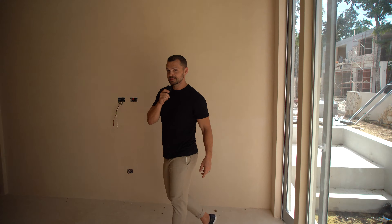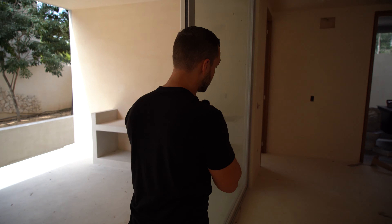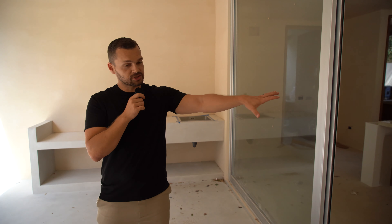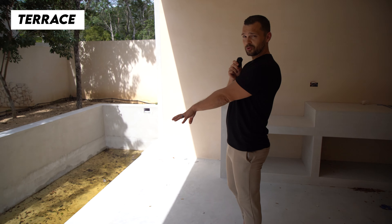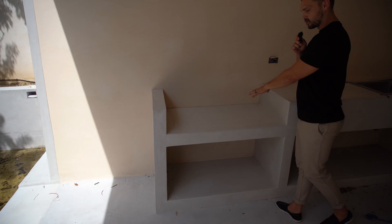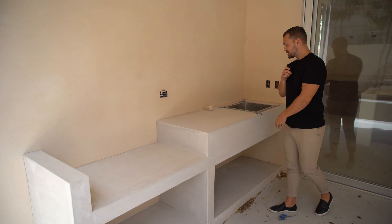Follow me and take a look at this terrace. The developer created an awesome inside-outside space — the kitchen is right there, and where I'm standing is a huge terrace that overlooks the pool. On the terrace, you have a space for a grill, a mini fridge, and a sink. So all your cooking, partying, and entertaining can be done right here next to the pool.